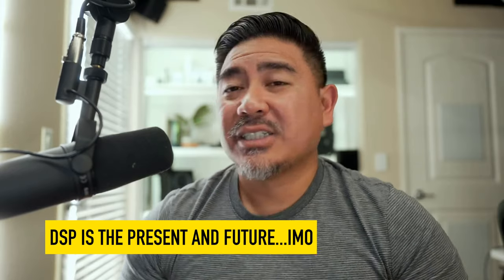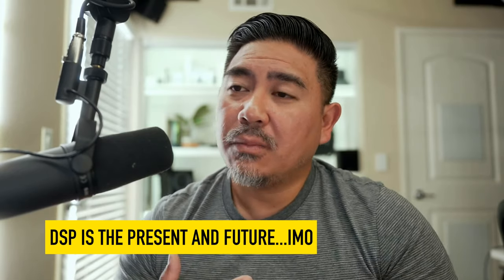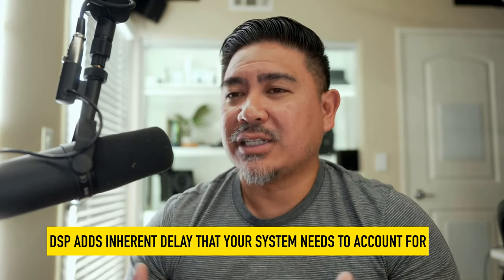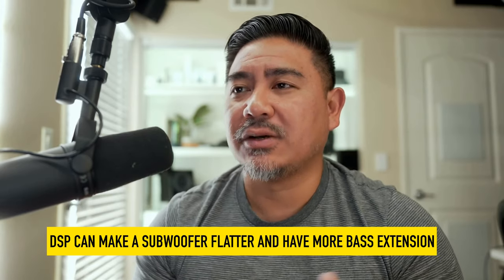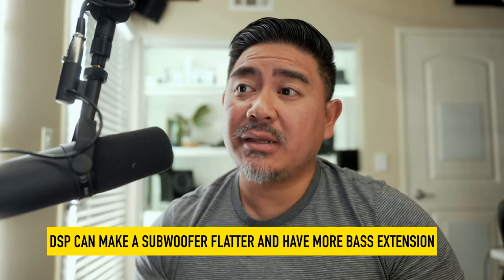As far as DSP, some folks aren't believers in it, and I think that has to do with the fact that DSP creates delay — which, if you don't account for, will make the subwoofer sound slower because it actually is delayed. If you can delay your main speakers to match the sub, you won't get that sense. I like DSP because it can make the subwoofer flatter, which is important as we discussed. It also can allow a sub, typically in a sealed enclosure, to have more bass extension than you might expect.